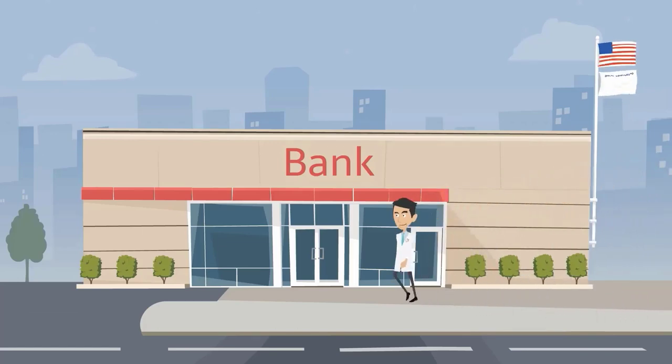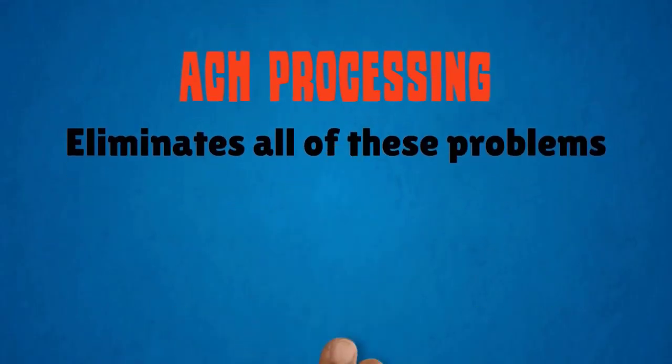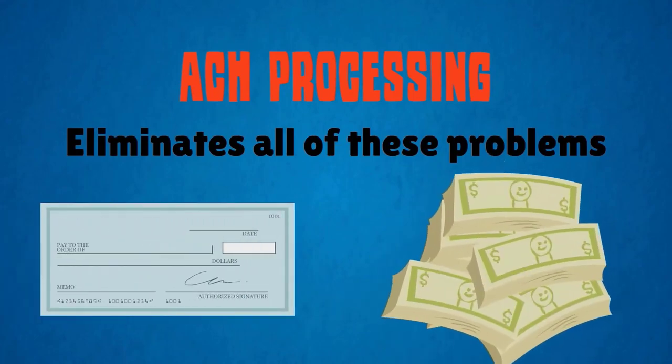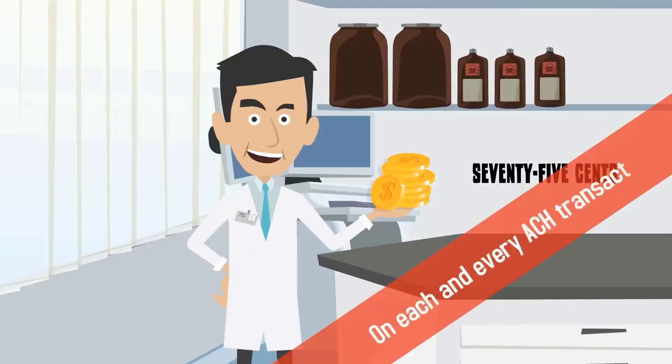There's also the hassle of going to the bank, waiting to see if the check clears, and chasing after patients who write bad checks. ACH processing eliminates all of these problems by automatically withdrawing funds from your patient's checking account. Not only will the money clear faster, you'll save nearly 75 cents on each and every ACH transaction.